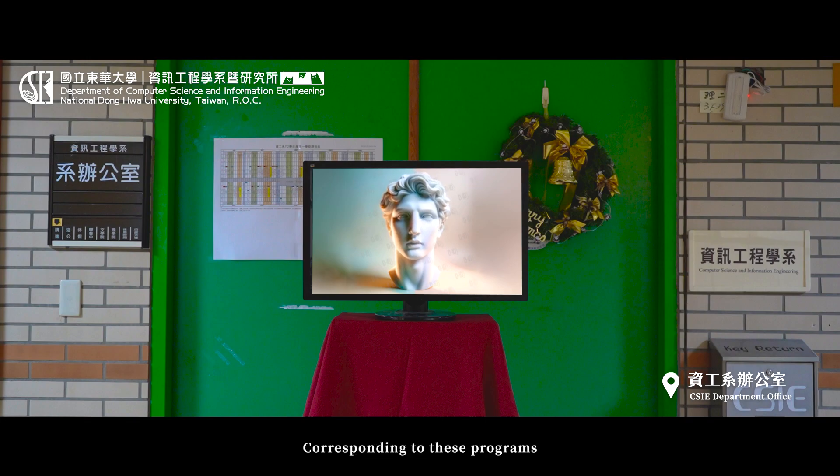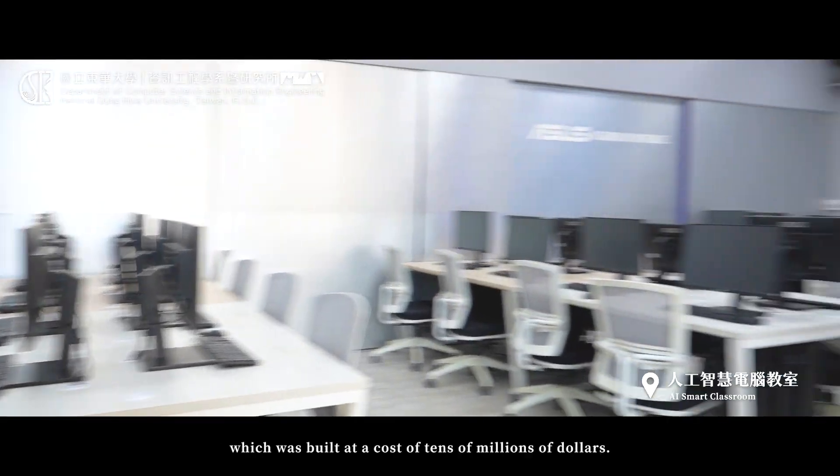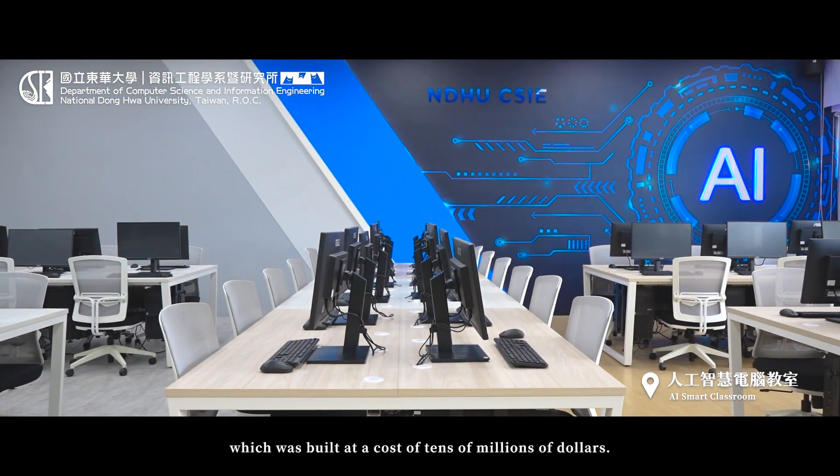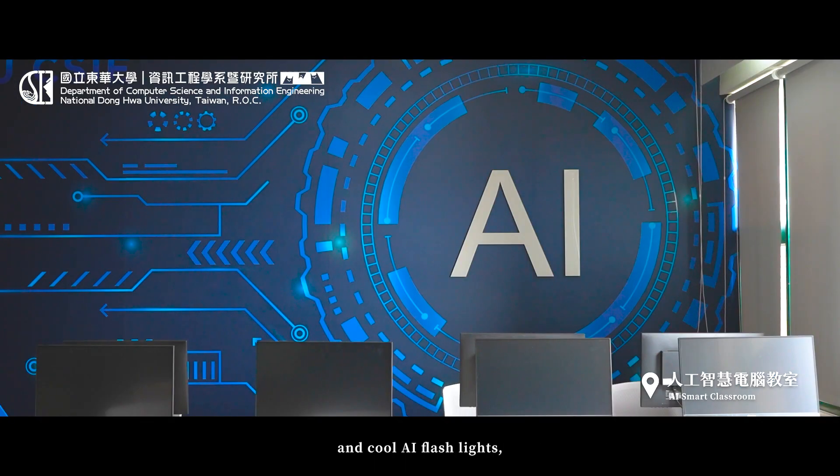Corresponding to these programs are several high-performance computer classrooms. Let's visit them all now. First, we came to see CSIE's brand new AI computer classroom, which was built at a cost of tens of millions of dollars.